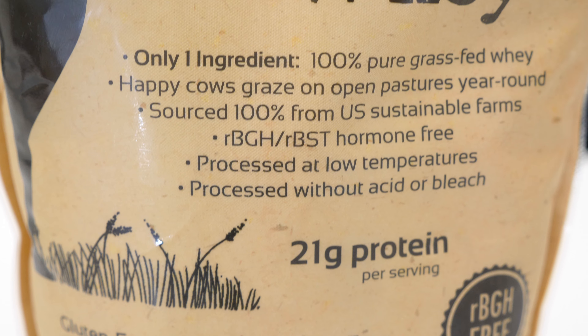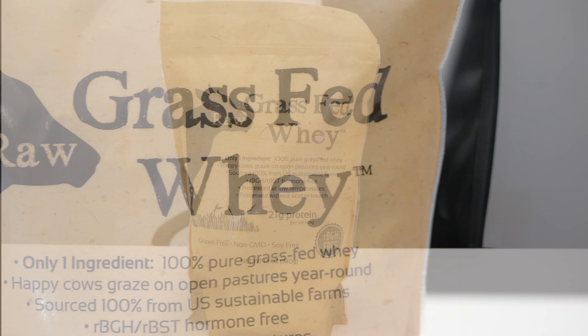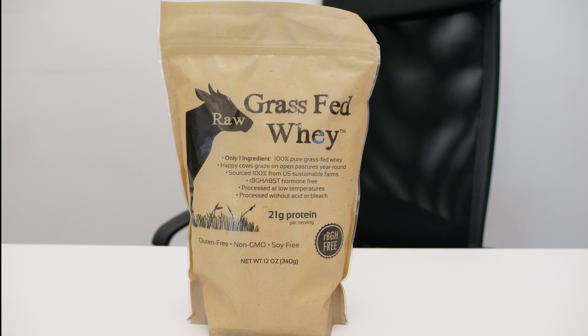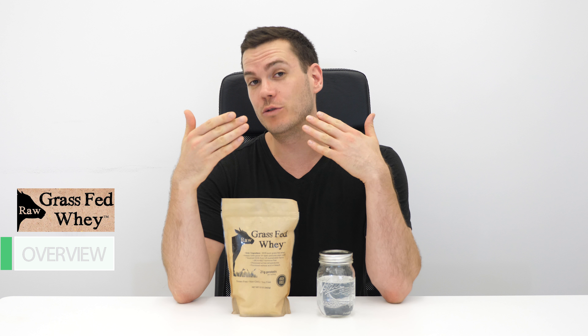Hey, what's up guys, this is Nick at BarberNHQ and today I'm going to be trying out raw grass-fed whey. It comes from a company called Raw Grass-Fed Whey, which also has an organic whey made from cows with access to organic grains, whereas these cows only eat pasture. They're grass-fed cows, which may have a beneficial effect on the fatty acid profile.